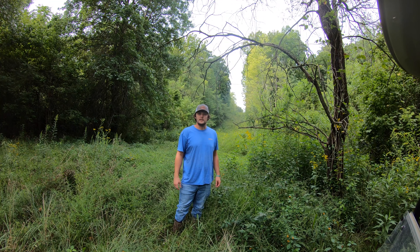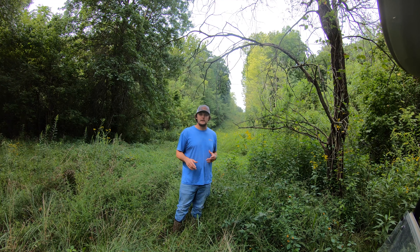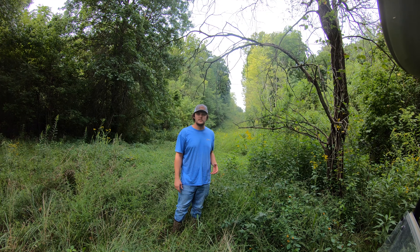Hey guys, it's Brandon with Magco Whitetails here. Today we're going to be moving a couple cameras around, checking the cameras we put out about two months ago just to see what's going on in the area. We do have a couple cell cameras, so we kind of know what's going on, but we need to move a couple.